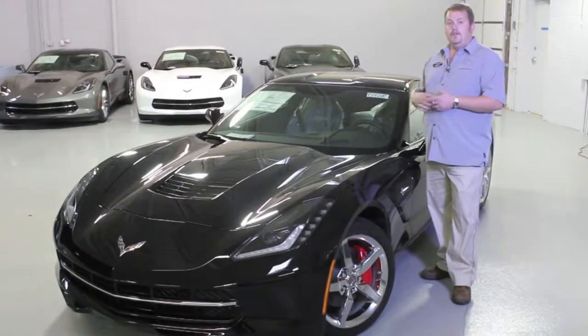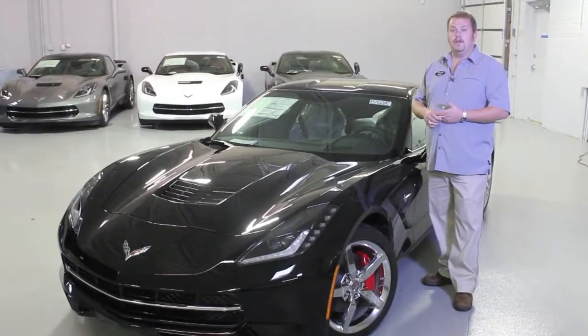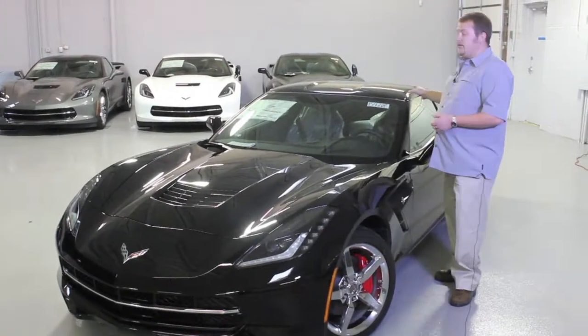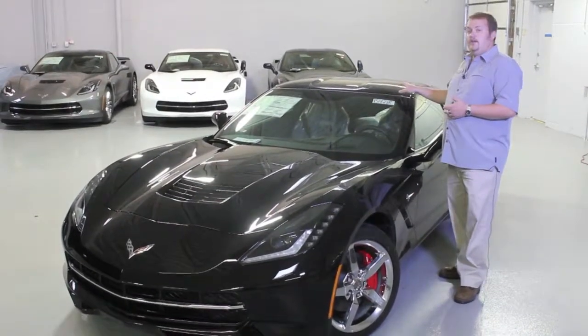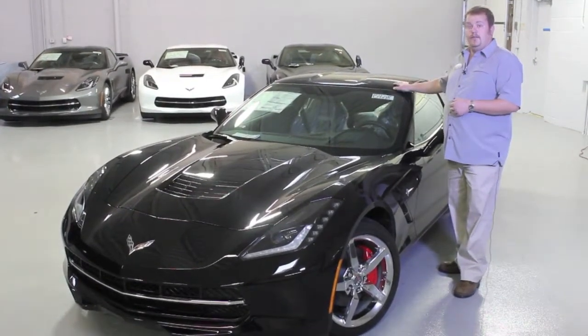It has a performance data and video recorder, and that of course includes navigation, performance exhaust on the vehicle, plus the battery protection package and a transparent roof panel to finish off.